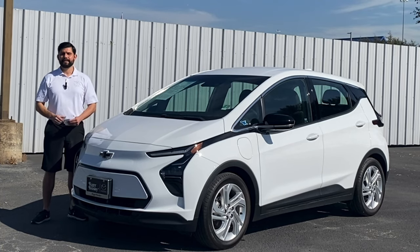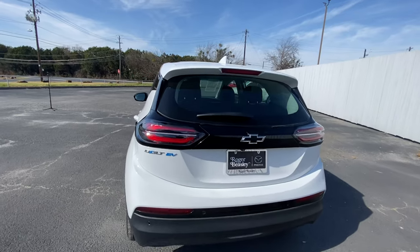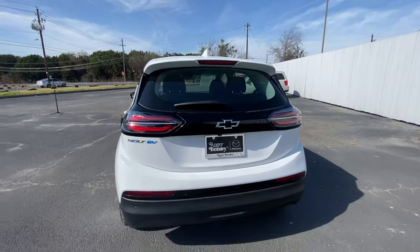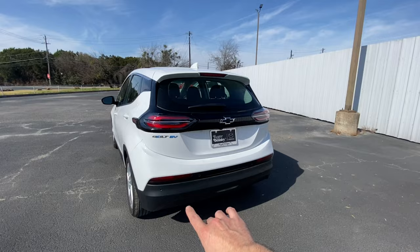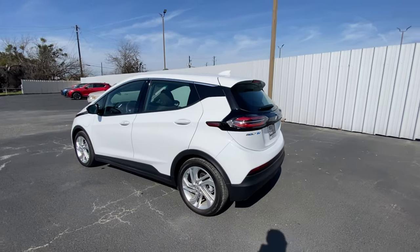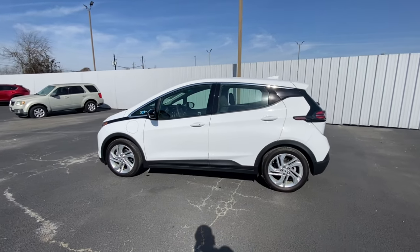Let's get right into the review. Starting from the rear on the left-hand side, you do have the Bolt EV badging and a nice rear windshield wiper. Down below you get that nice single light, and of course there's no exhaust because it's an electric vehicle. You do have sensors right there for the backup camera, working for that perimeter assist.